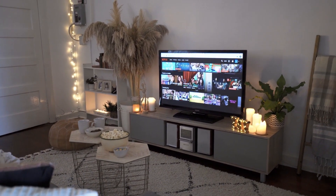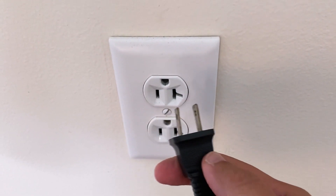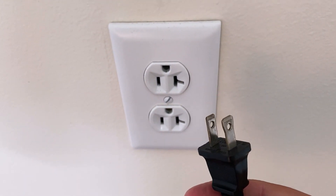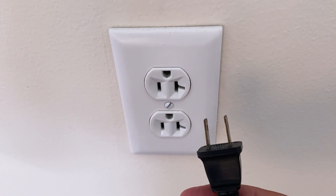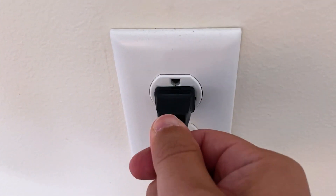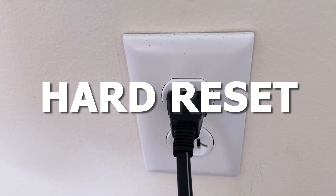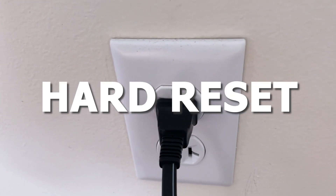The first one is the easiest one to try, and that is to unplug your TV from the wall outlet and wait 60 seconds. Don't be impatient here — wait the whole 60 seconds, then plug it back in. This is very different from turning off your TV with your remote control. This is called a hard reset of your TV, so make sure you do this method.